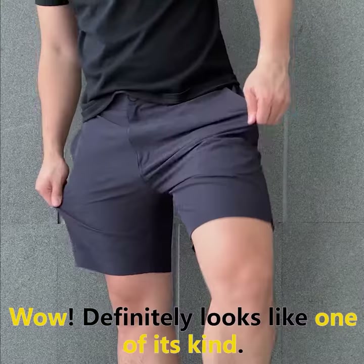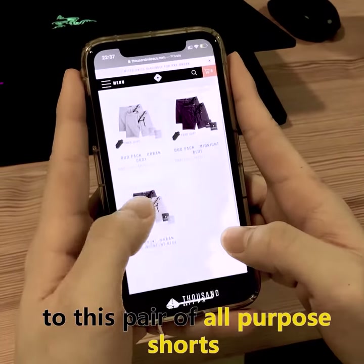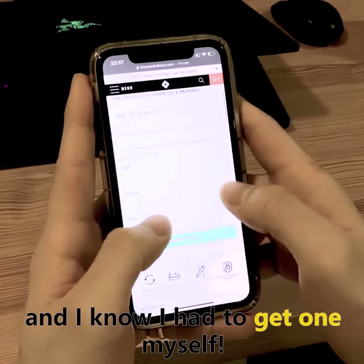Yo, this is me with my latest product review. Wow, definitely looks like one of its kind. I've been introduced by many of my friends to this pair of all-purpose shorts. Jumped on to Thousand Miles' website, and I knew I had to get one for myself.